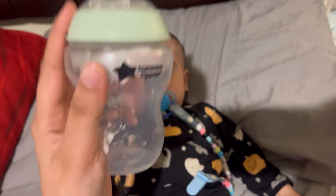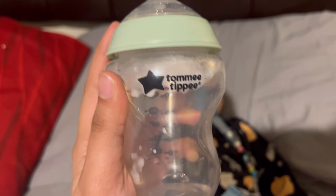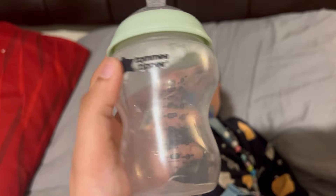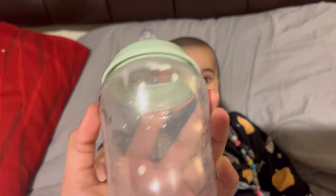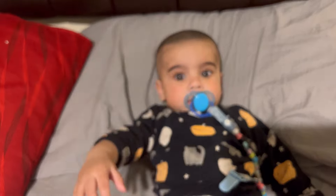I am using Tommy Tippee feeders, which I am very satisfied with. These are anti-colic feeders. I am very satisfied with them — I have been using these feeders since birth.